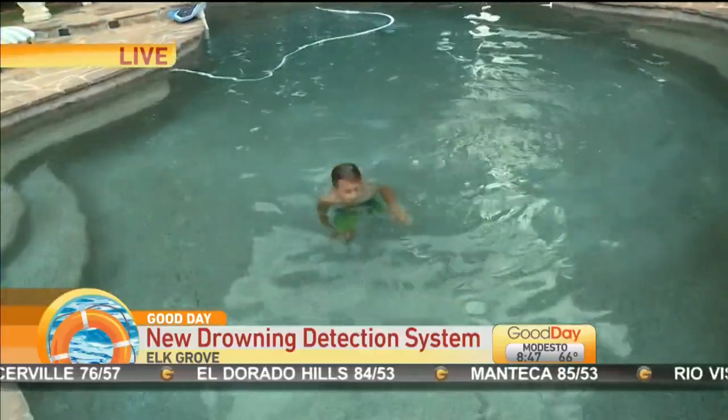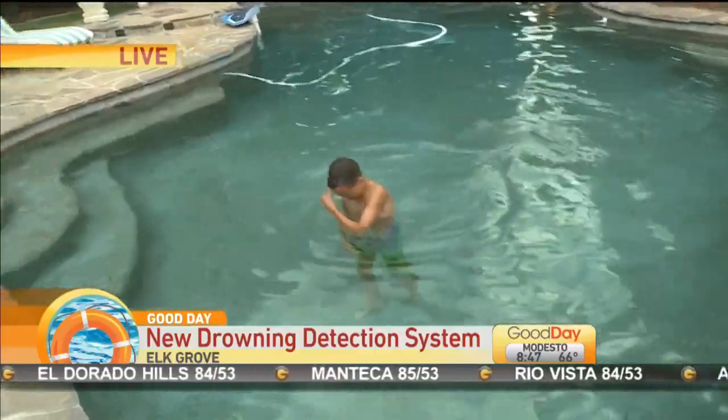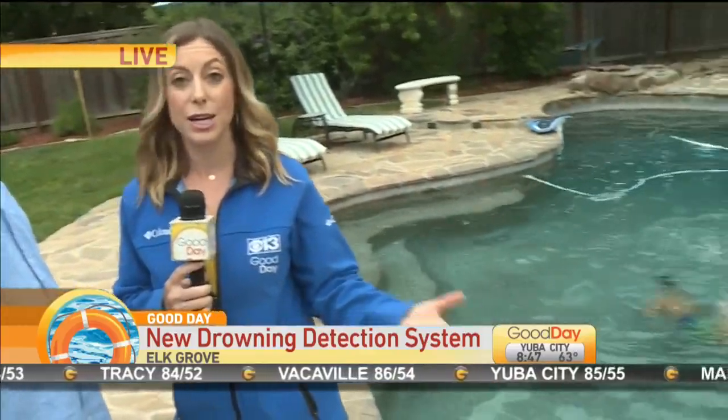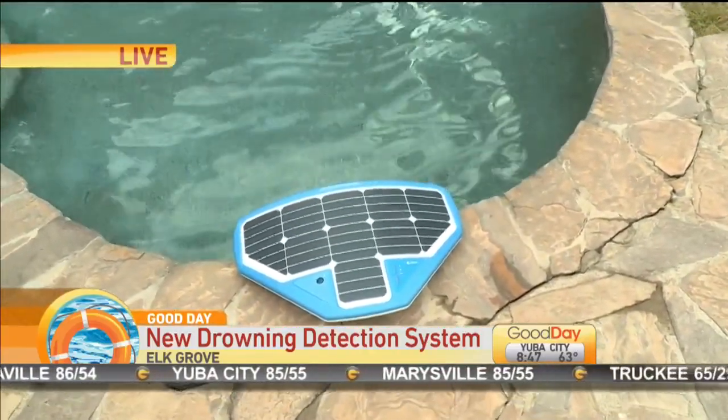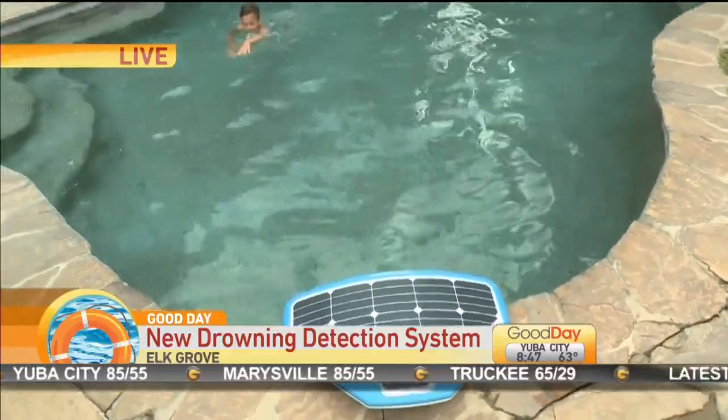Coming up in the next half hour, we're going to simulate what that would look like. Again, this is called the Coral Monta — just go online to coralmanta.com and order it. Wonderful piece of equipment, guys. This could really help save a lot of lives moving forward. Great job to you — an engineer who came up with the design and knew that there was a need for it. We'll have much more coming up in the 9 o'clock hour. What a great tool for families. Thanks, Dina.